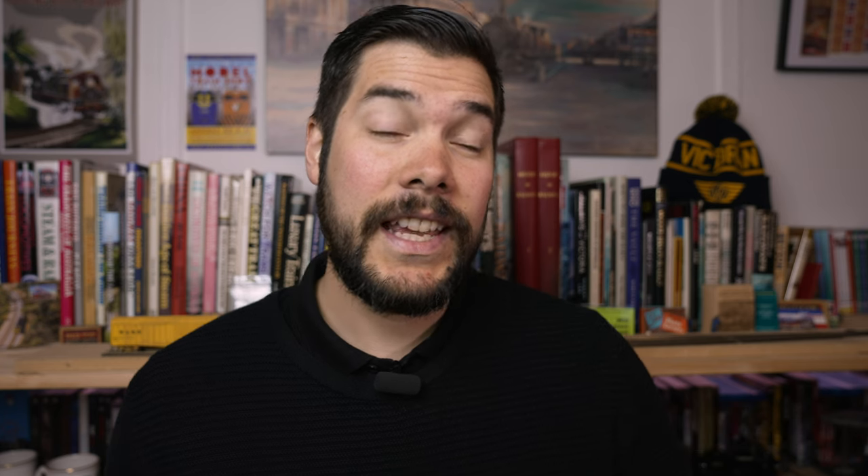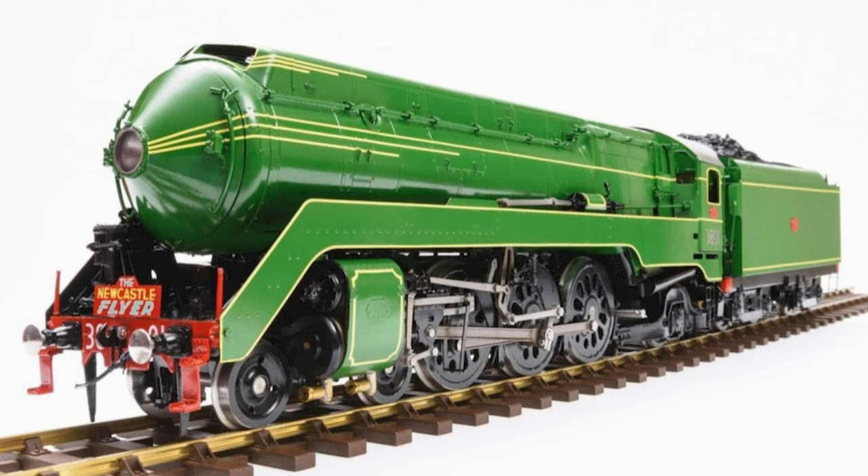Now let's get into the news. To kick off this month, Australian Railway Models announced a new 38 class locomotive — the iconic Legend of Steam, 3801.